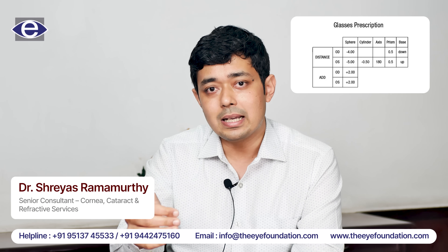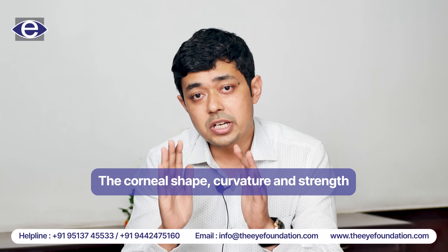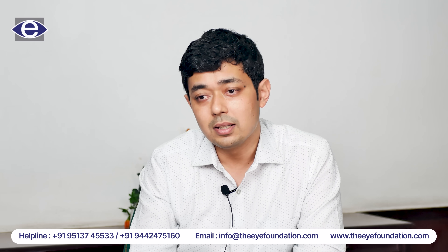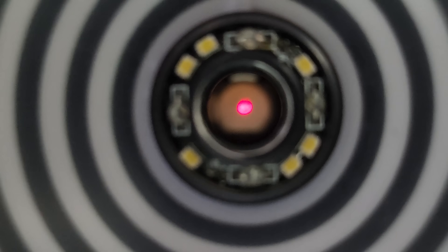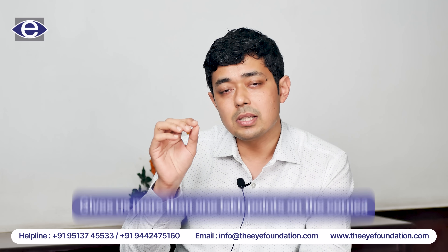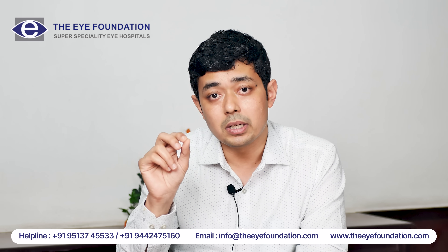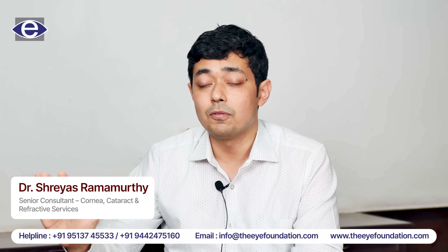Once an accurate assessment of the refractive error is done, there are a lot of tests we do to assess the corneal shape, curvature, and strength. The first test you are going to see is called the Pentacam. The Pentacam is a revolutionary three-dimensional tomographic imaging device. It looks at a 3D image of the cornea — the front part, the thickness, and the back part — and gives us more than one lakh points on the cornea, which are very important in assessing the suitability of the candidate for laser vision correction.